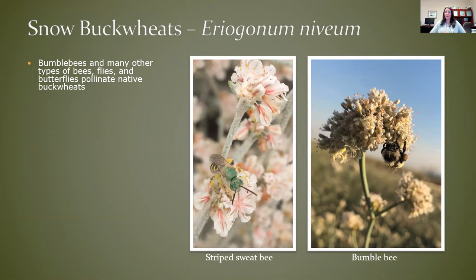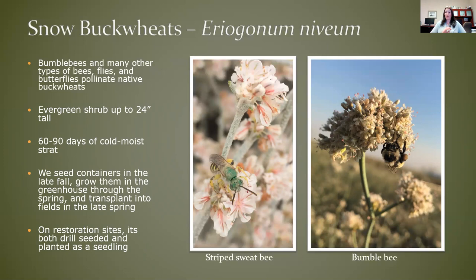And the last one — another buckwheat. These ones are just so fun to garden with. Really common pollinators on buckwheats are bees. I think this is a striped sweat bee on this Eriogonum flower, and then another type of bumblebee. They have kind of a white to pinkish flower color with some variability. They can get somewhat round and large as well, so you definitely need the space to grow them. Like the other buckwheats, they need that cold, moist stratification, so any seeding should be in the fall, but probably best to consider containers for establishing in the garden.